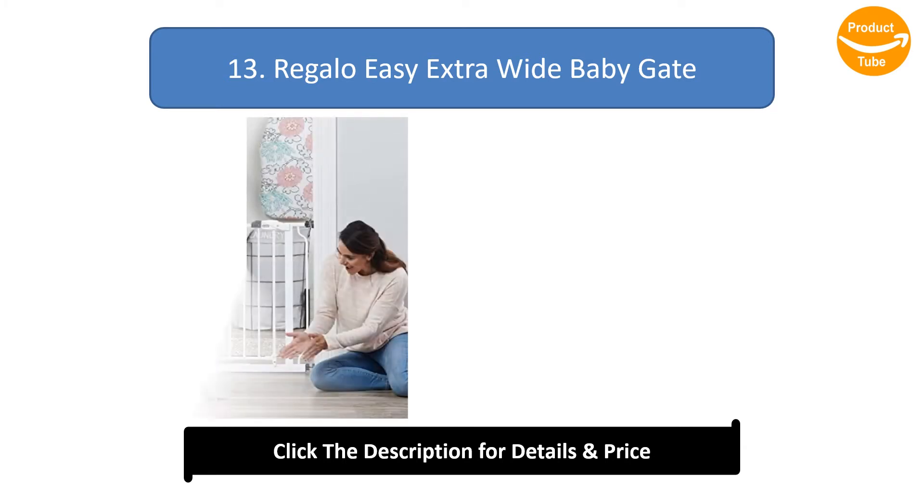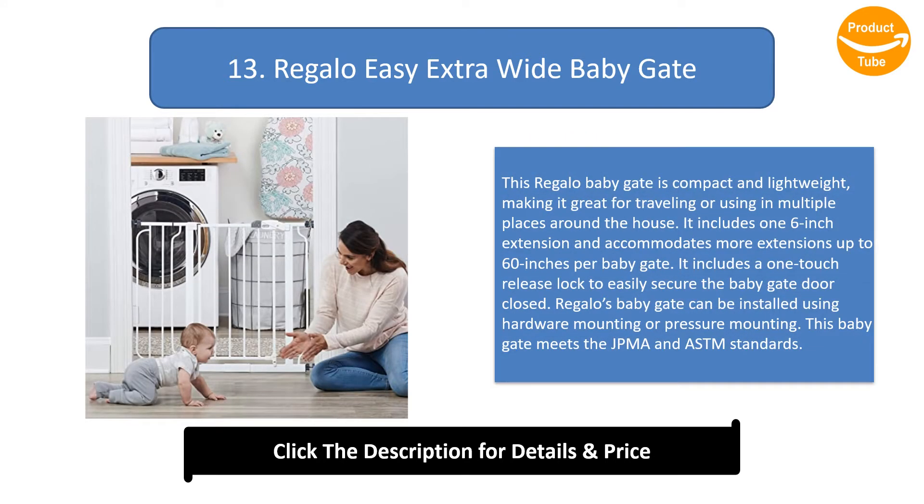Number 13: Regalo Easy Extra Wide Baby Gate. This Regalo baby gate is compact and lightweight, making it great for traveling or using in multiple places around the house. It includes one 6-inch extension and accommodates more extensions up to 60 inches per baby gate. It includes a one-touch release lock to easily secure the gate door closed. It can be installed using hardware mounting or pressure mounting, and meets JPMA and ASTM standards.